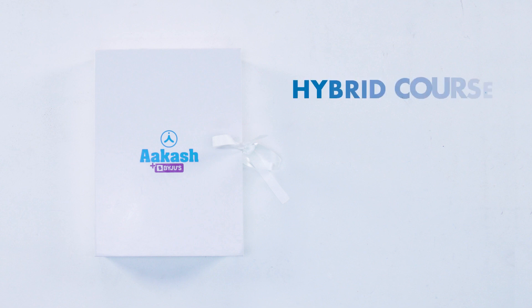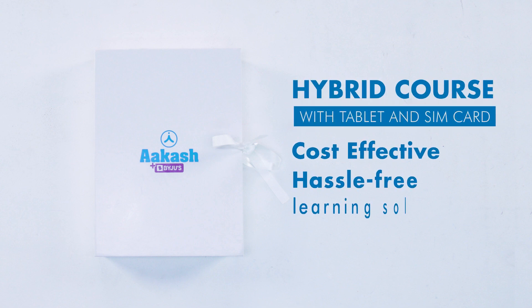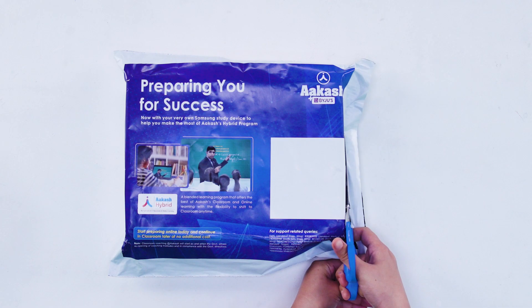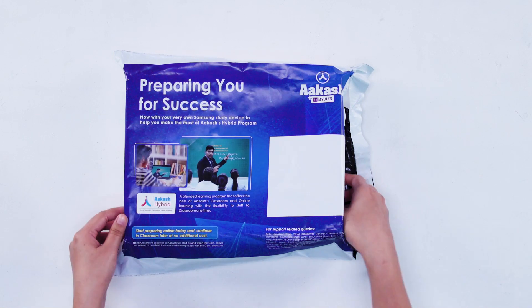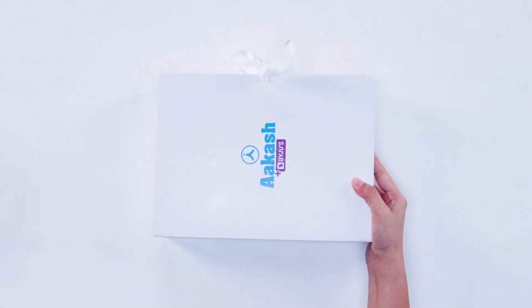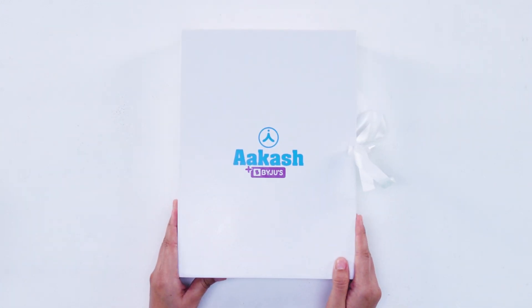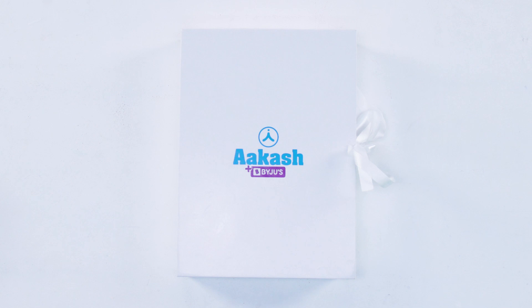Akash Baijuice, a hybrid course with a tablet and SIM card, is a cost-effective and hassle-free learning solution — a win-win. The tablet is wrapped in a tamper-proof cover bag to ensure that it is protected. Your tablet and SIM card come in a sturdy box ensuring maximum safety. The Akash Baijuice branding and overall packaging gives it a nice premium look.